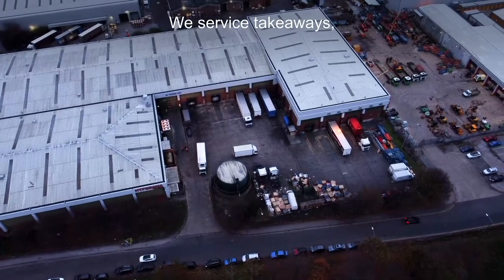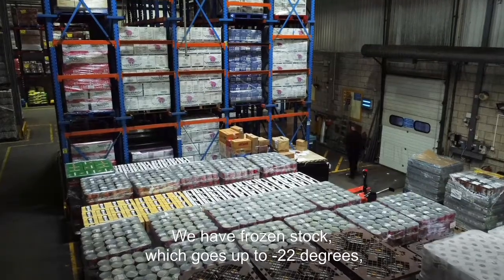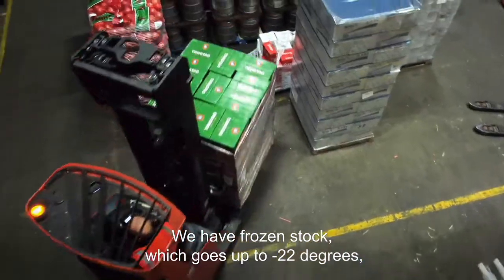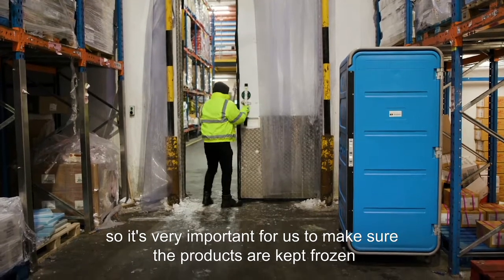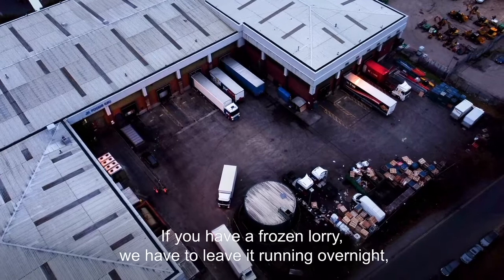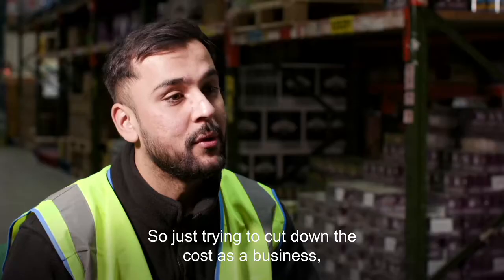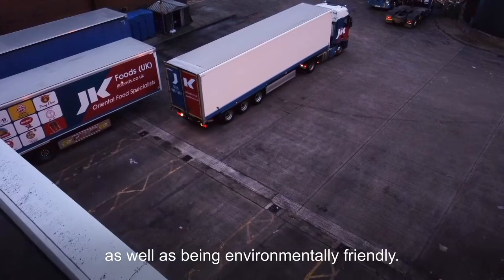We service takeaways, restaurants, as well as other wholesalers across the UK. We have frozen stock which goes up to minus 22 degrees, so it's very important for us to make sure the products are kept frozen until they get to the customer's premises. If you have a frozen lorry, we have to leave it running overnight, so it's fuelling emissions, and we're just trying to cut down the cost of the business as well as be environmentally friendly.